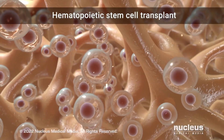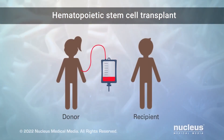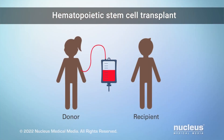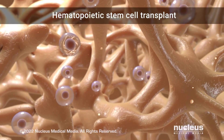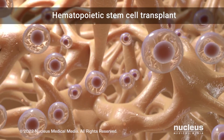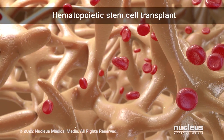This will destroy the abnormal blood-forming stem cells in your bone marrow. Then you will receive healthy stem cells from either the bone marrow or blood of a donor. The donor is often a family member whose tissue type closely matches yours. The healthy blood-forming stem cells from the donor will travel through your blood to your bone marrow, where they will make normal red blood cells instead of sickle cells.